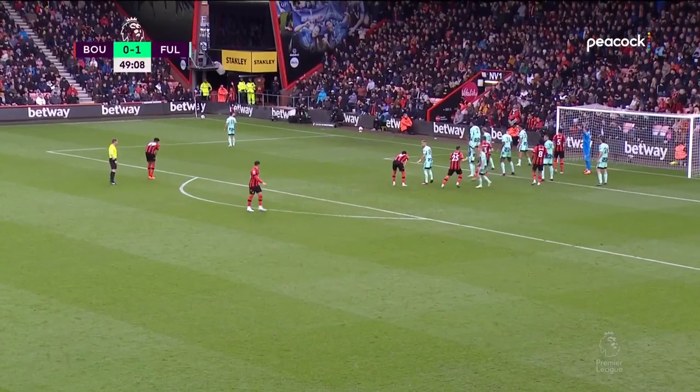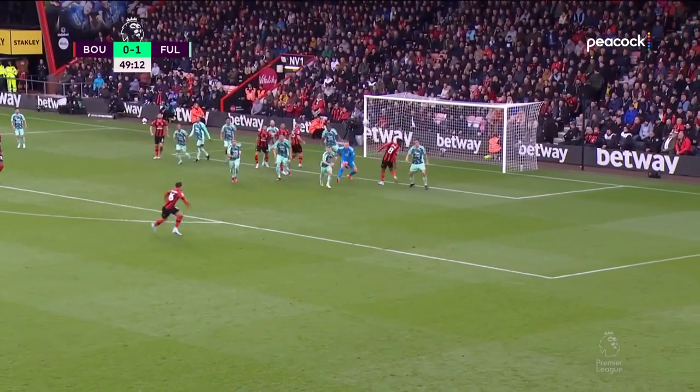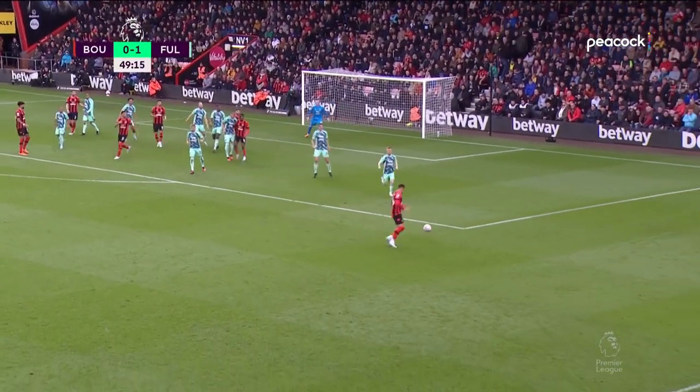Third corner for AFC Bournemouth in quick succession, punched away by Leno. Tavernier.